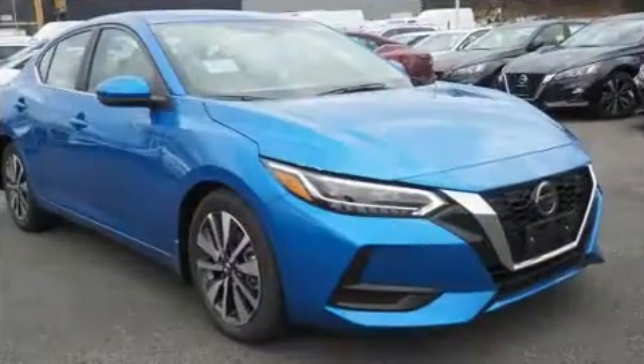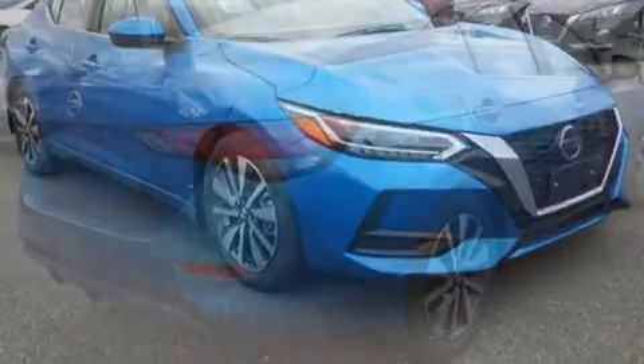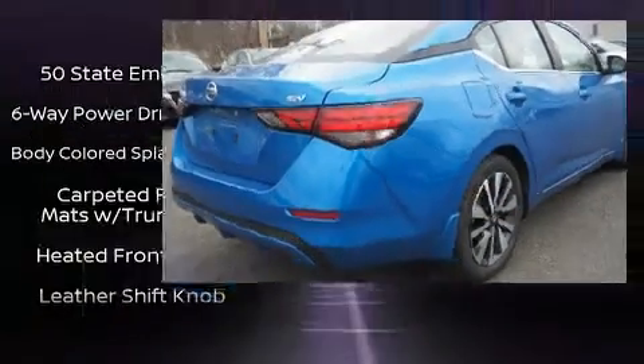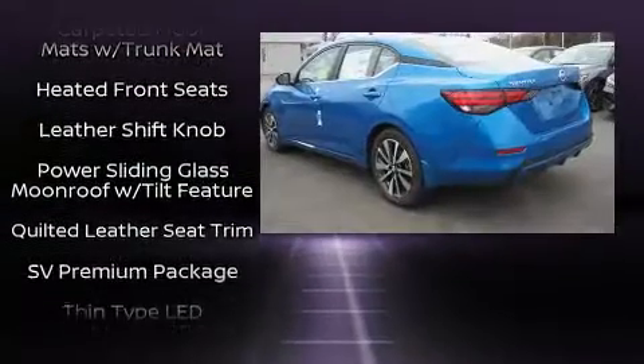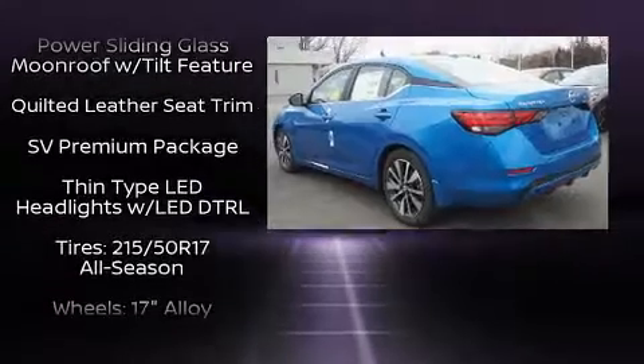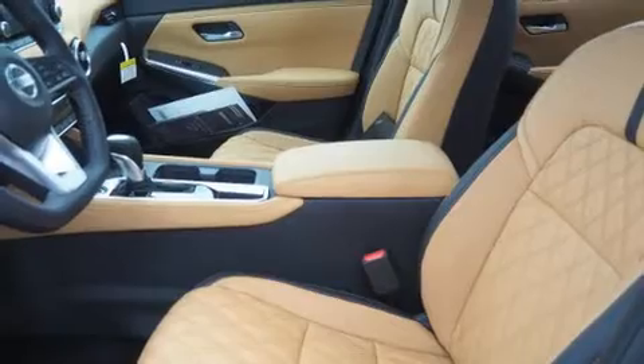Safety equipment has been integrated throughout, including dual front impact airbags, head curtain airbags, traction control, brake assist, a security system, and four-wheel disc brakes with ABS. This car was designed with safety in mind, allowing you to drive with even greater assurance.